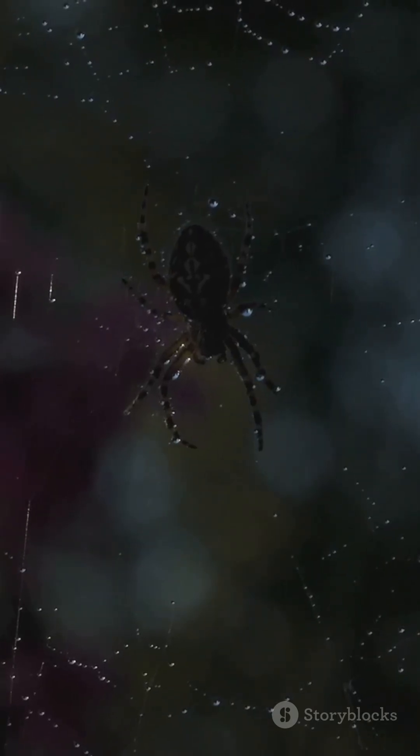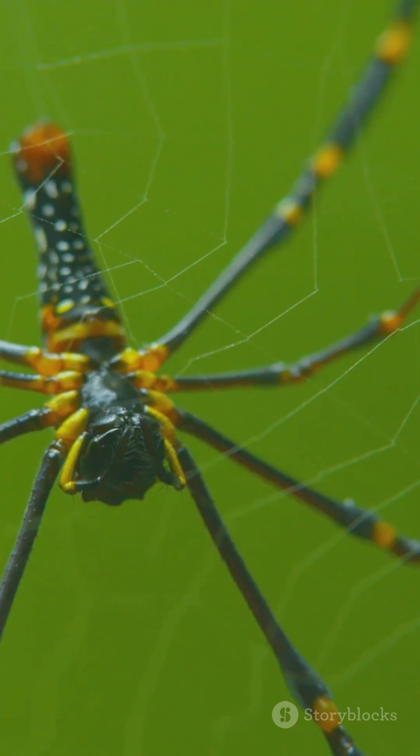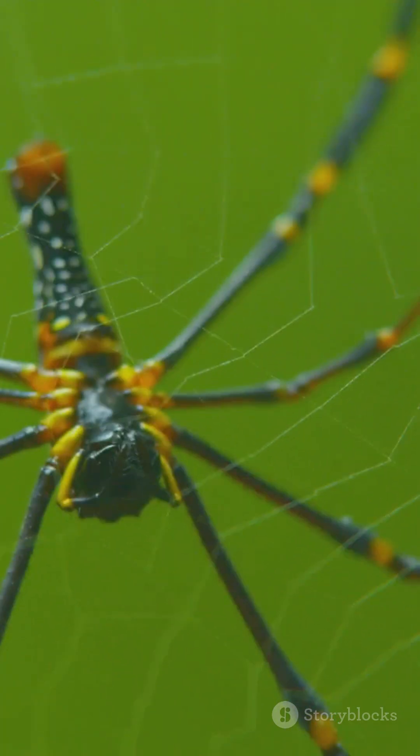So next time you see a spider, take a second look. There's a whole world of beauty right beneath your nose, if you're brave enough to spot it.